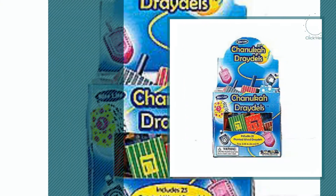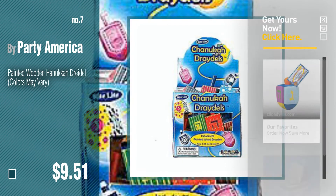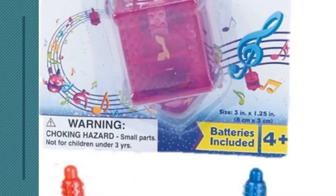Number seven: by Party America. Click the info circle to find more amazing products and gift ideas. Number eight: by Right Light.